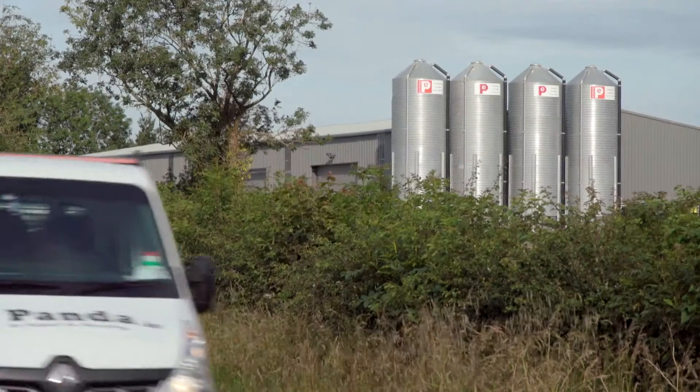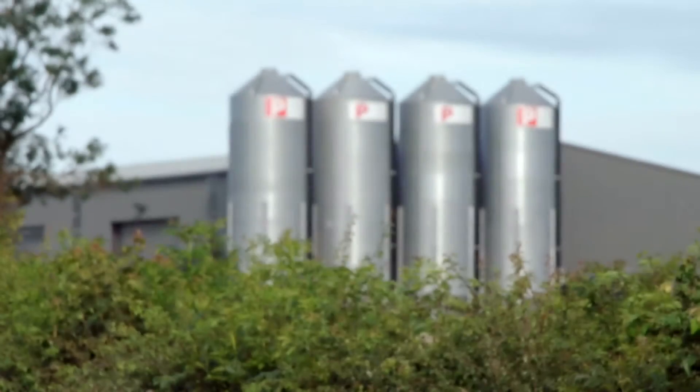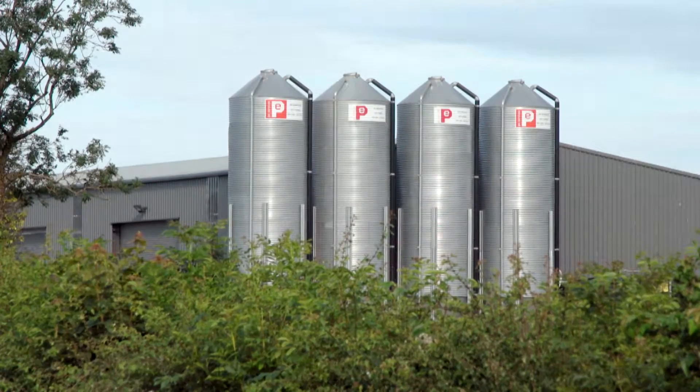This building behind me may look pretty ordinary, but what's happening inside of it is extraordinary and could have the potential to have a massive impact not only on Irish agriculture but also perhaps on the food that we eat. This is an insect farm producing over a tonne of larvae every day in a bid to provide a sustainable alternative to the soya and grains that are imported from all around the world to keep our livestock fed.